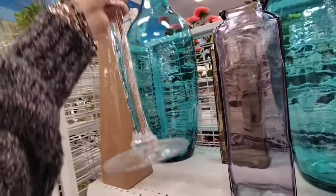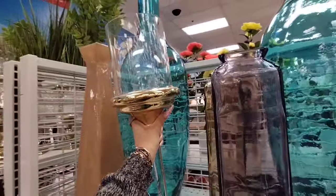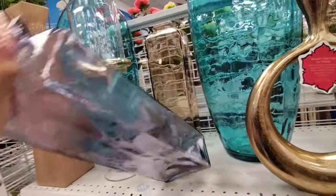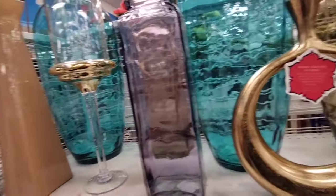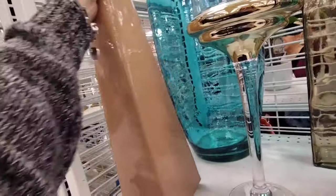This is a candle holder, $16.99. There's one in bronze, one in this lavender, and this is going to be $14.99. Let me give you the price for this one — it's like a taupe, and this is really heavy. That is going to be $11.99.